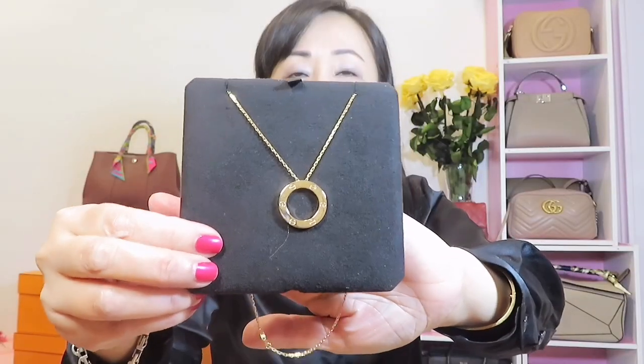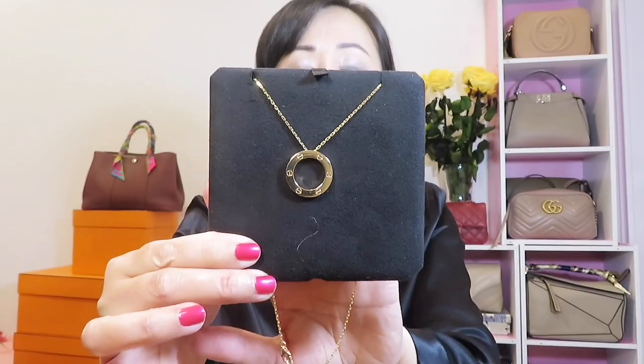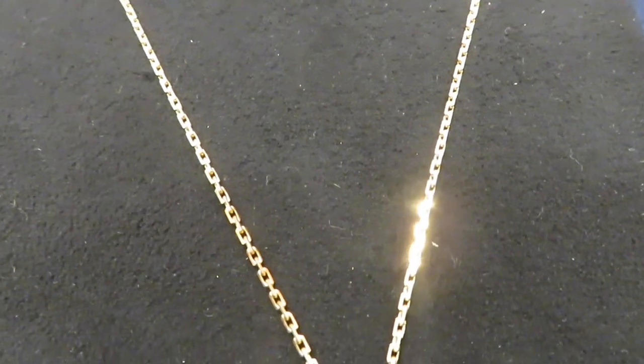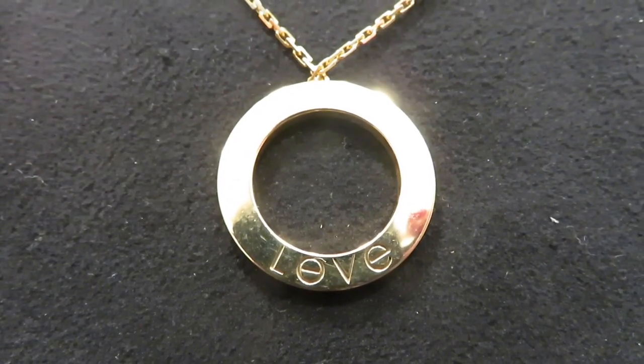We'll start with the big size one. The one I have is the plain version without diamonds — this is the rose gold. The chain length is about 16 inches and it's not adjustable. I've had this one for over 10 years. This necklace comes in yellow gold and white gold — of course the white gold will be the most expensive. Currently the price is $3,150, and they have increased the price a couple of times already. The chain itself is not very thin; it's a normal, sturdy size. The front and back have different designs.